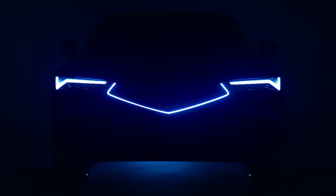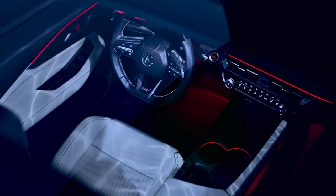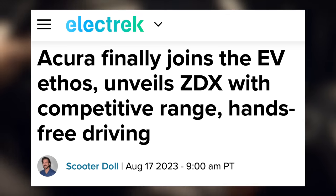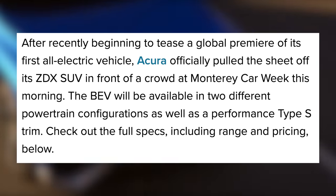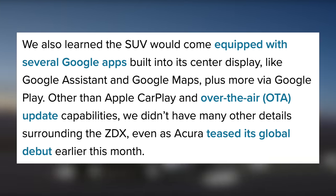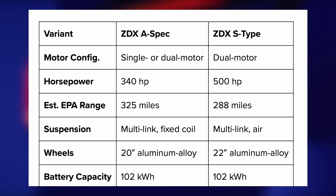First up today, Acura has finally unveiled their first EV, the Acura ZDX. This is the result of the precision concept they teased back in 2022, but it'll carry the nameplate of the ZDX that debuted in 2010. This one is going to be an SUV. At Monterey Car Week, they revealed it'll have two powertrain configurations as well as a performance Type S trim. They'll all have Google Apps built in, like Google Assistant and Google Maps, but more will be available from the Google Play Store. It'll also have over-the-air software updates. The ZDX A-spec version will have the option of a single or dual motor powertrain.